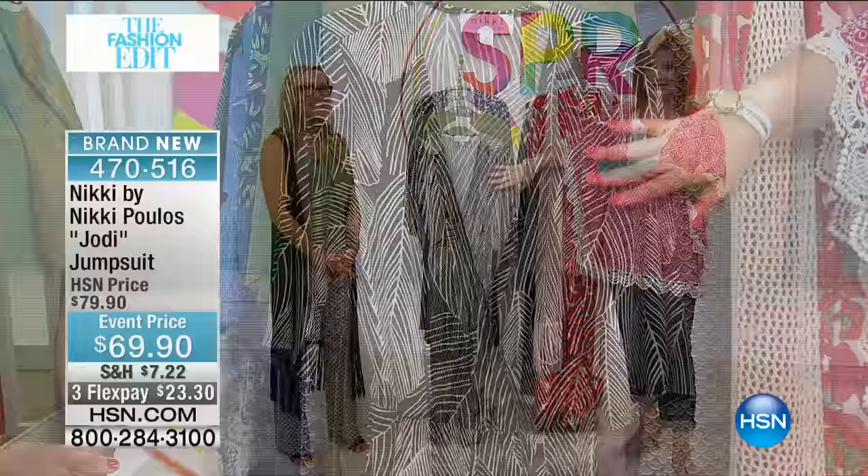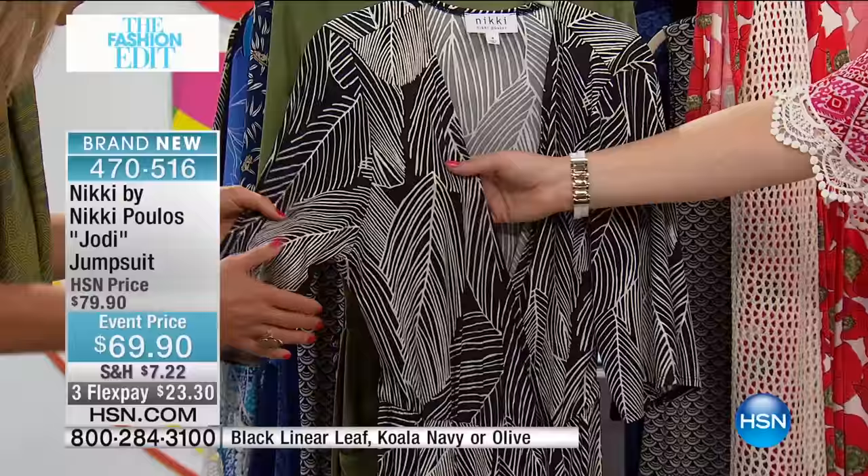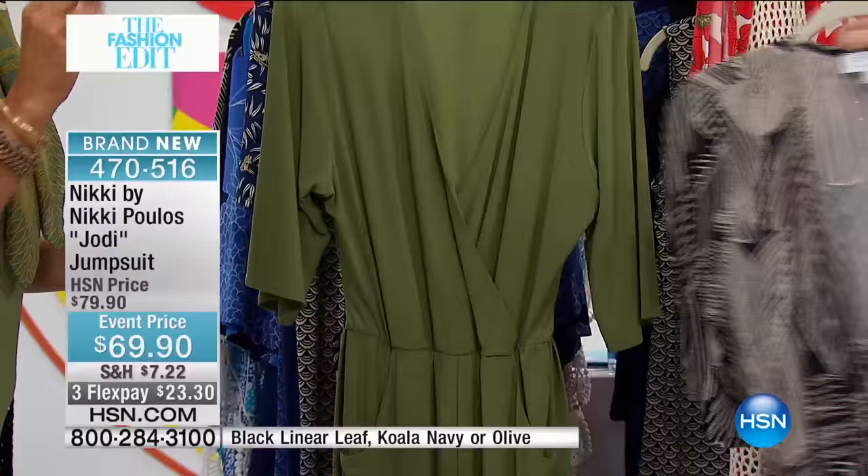This is the black linear leaf — very modern, very fresh. I love the print. You even did a little bit of foiling — this one has a little silver foil through it. You can see it shimmering down along here. It looks like veining. It's fantastic. You can do gold or silver accessories with this, ladies — don't be shy.